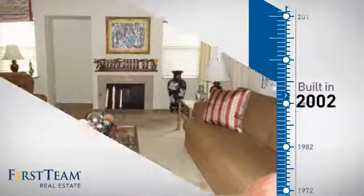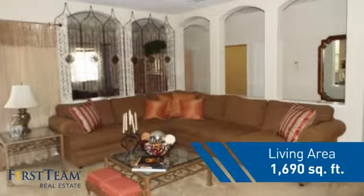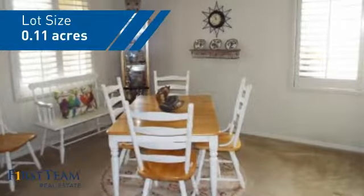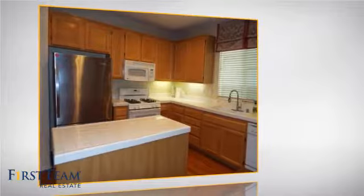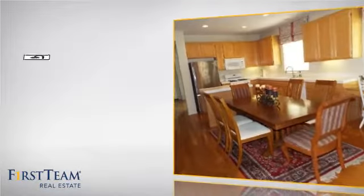This property was built in 2002 and features over 1,600 square feet of space, giving you a spacious layout to play host or kick back and relax after a long day. Inside, you'll find three bedrooms so everyone has a private space to come home to, as well as two full bathrooms.